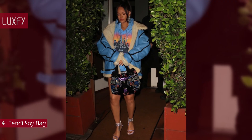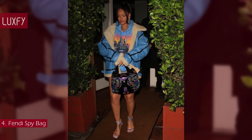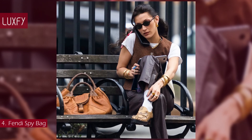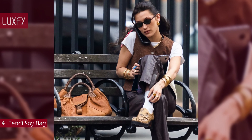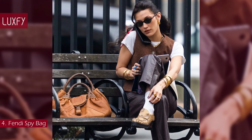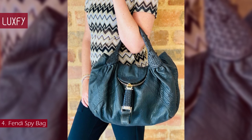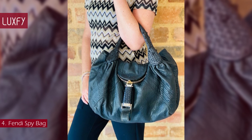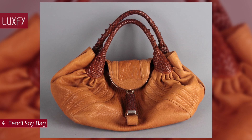This bag is already having a resurgence — Rihanna wore one last year, and so did Bella Hadid just a few months ago. This bag has a cult following and is definitely coming back in style. Now is the time to buy it on the resale market, as in just a few months this bag will be super popular and prices will climb for sure. The Fendi Spy might be the next retro IT bag in the fashion world.